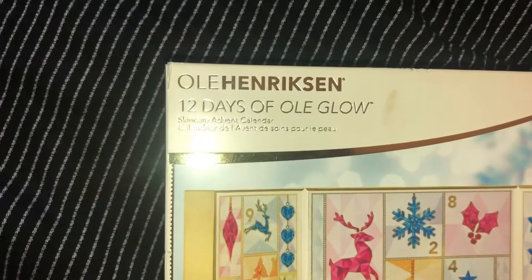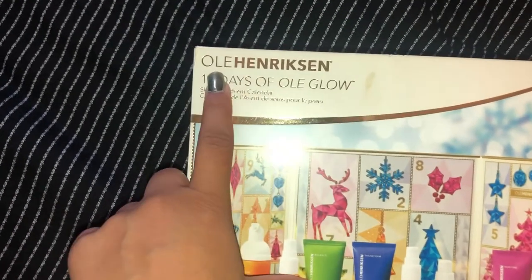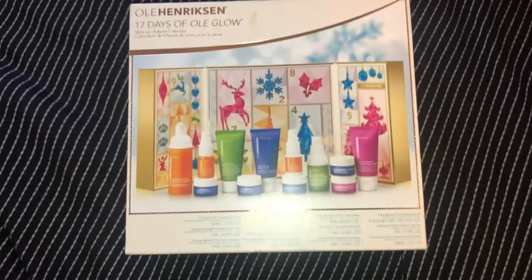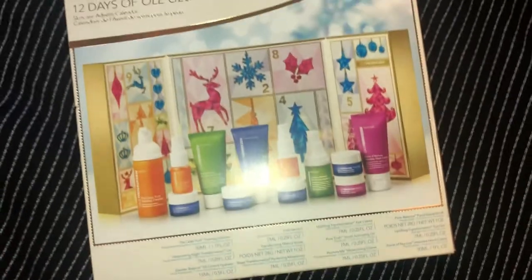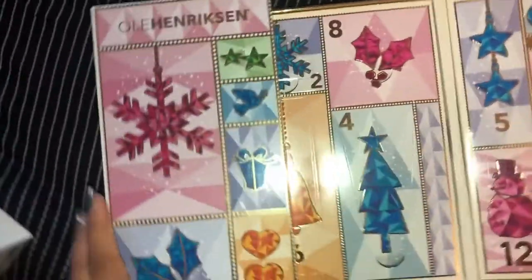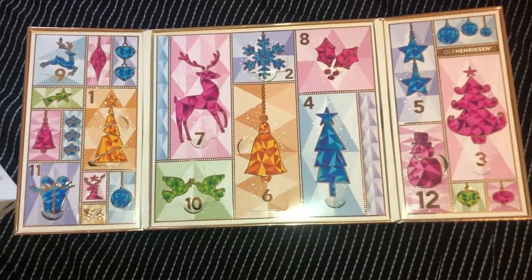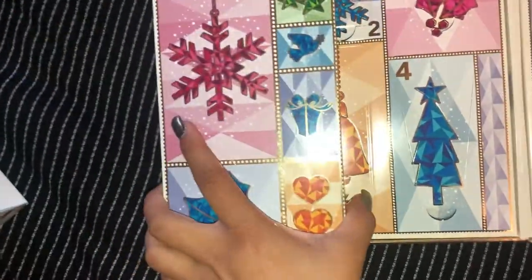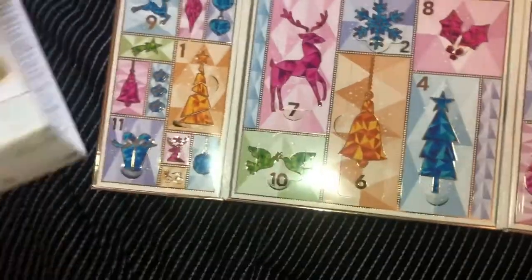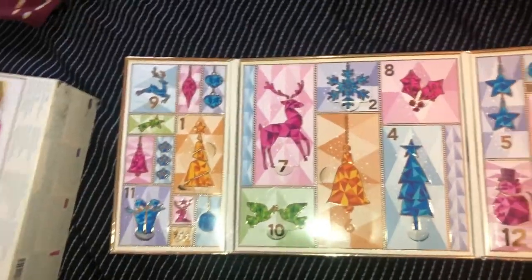The next thing I'm so excited about is this Ole Henriksen 12 Days of Ole Glow — I think that's how you say it. It's a super cute advent calendar and I'm so excited to use it during the holidays. It was originally $60 in store and I got it for $45. It's in perfect condition with all the products inside.